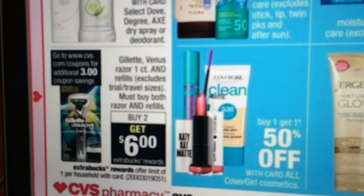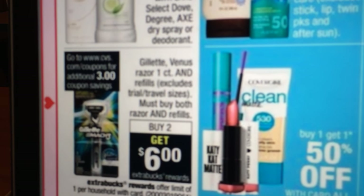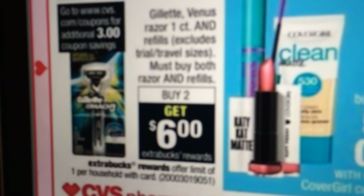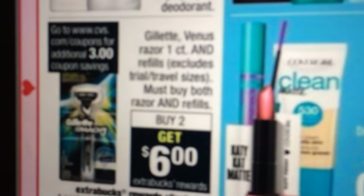Gillette and Venus — buy two, get a $6 Extra Care Buck. I have some of these coupons — I had gotten free ones just a couple weeks ago. I'm probably not going to do this deal because a $6 Extra Care Buck is not the greatest. I have seen them where you buy two and get a $10, so I'm probably not going to do this deal unless I get a specialized coupon or something magical.